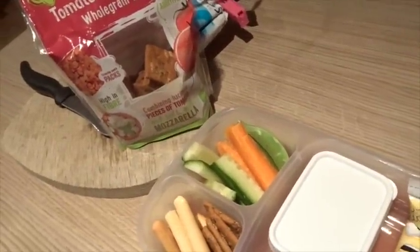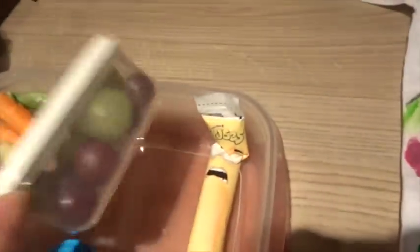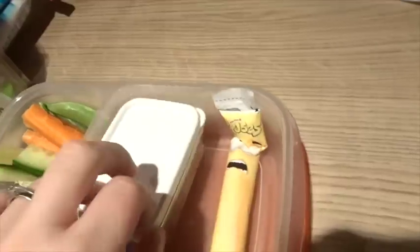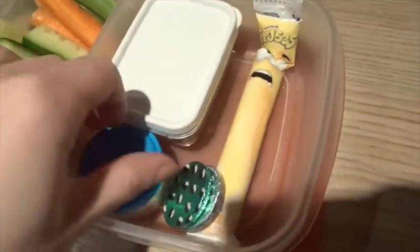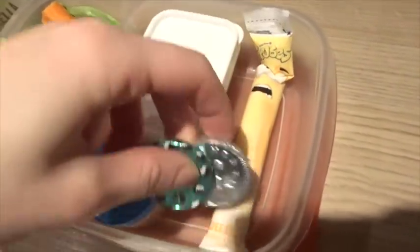So he's got that as his snacky lunch. He's got some grapes in there, a yogurt, and then just a couple of chocolate coins which I've thrown in because we have a ton still.